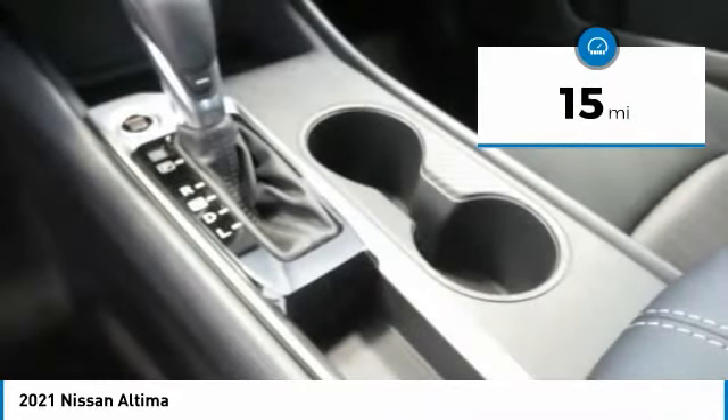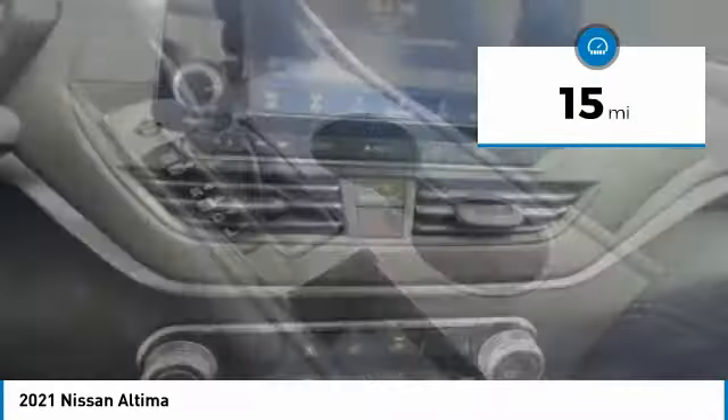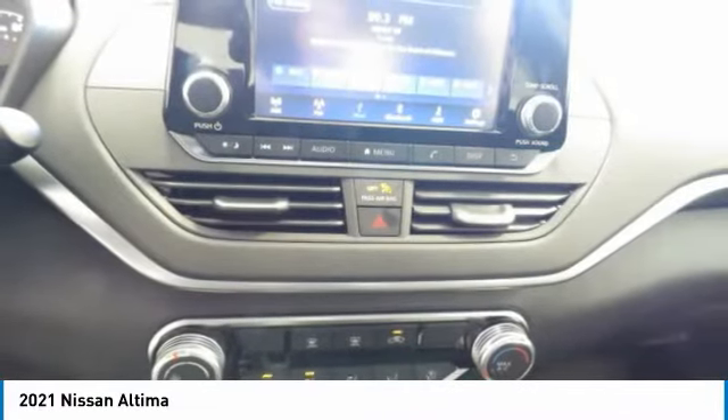This vehicle has less than 100 miles. Is love at first sight really possible? Let us know when you stop in.